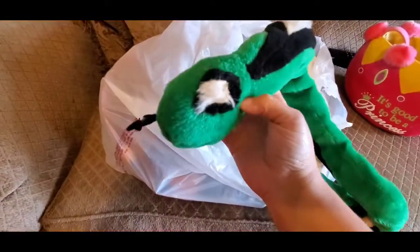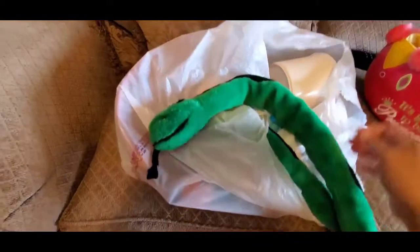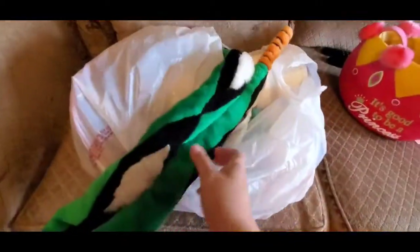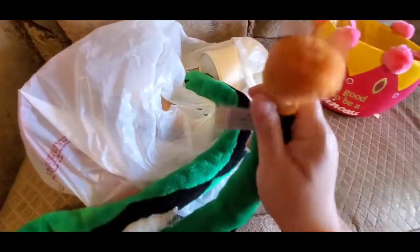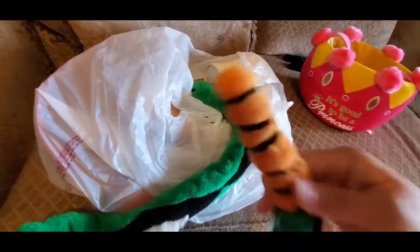I picked up this little play snake. Just a green play snake — can you hear it? It's a rattlesnake. So I picked him up for 50 cents out of the toy bin.